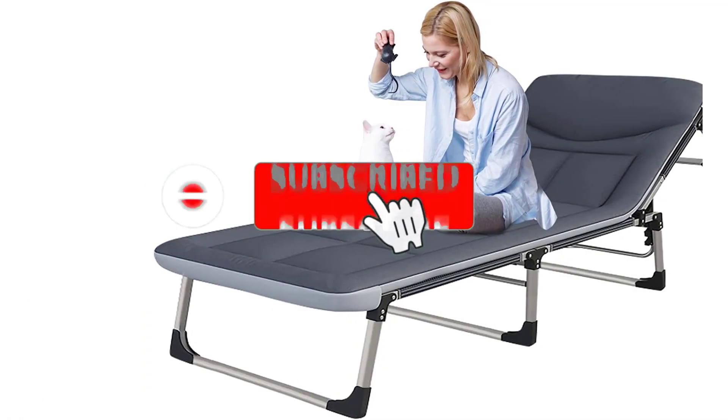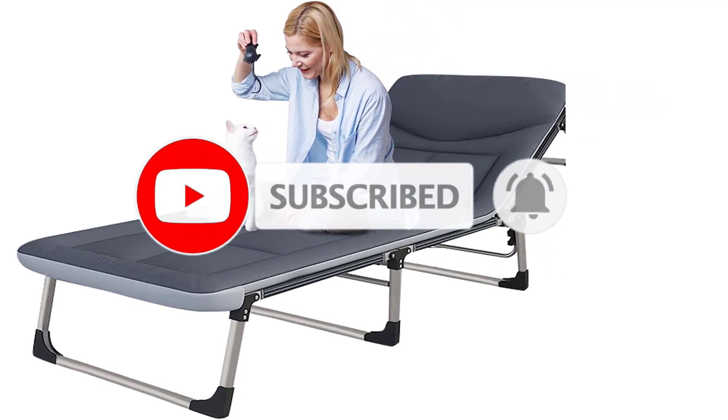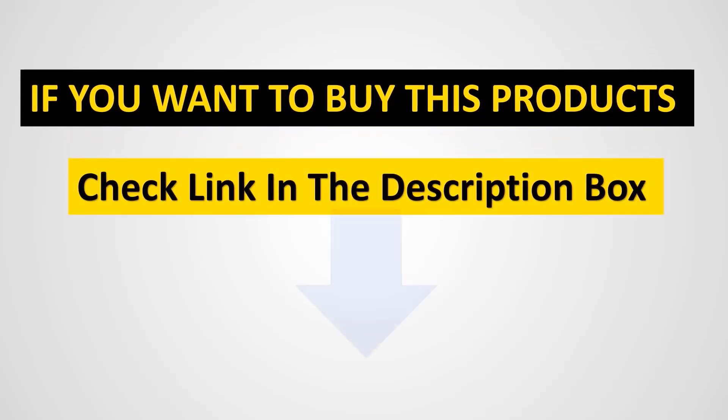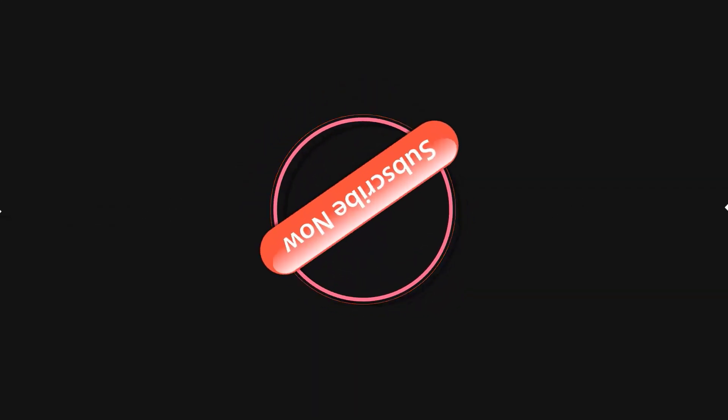The Aboron isn't quite as portable as the other options on this list, but it is just as comfortable when sleeping in the outdoors.